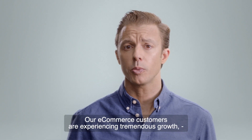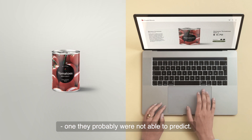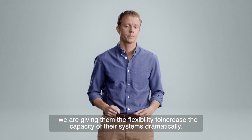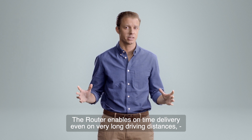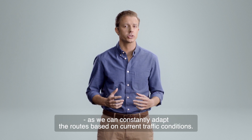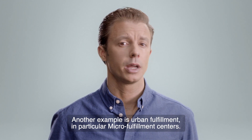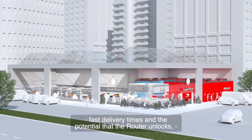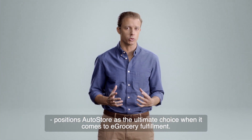Our e-commerce customers are experiencing tremendous growth — growth they probably were not able to predict. Thanks to our new software, we are giving them the flexibility to increase capacity dramatically. The Router enables on-time delivery even on very long driving distances, as we constantly adapt routes based on current traffic conditions. Another example is urban fulfillment — in particular, micro fulfillment centers. The combination of our existing standard modules, fast delivery times, and the potential the Router unlocks positions AutoStore as the ultimate choice for e-grocery fulfillment.